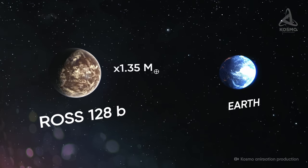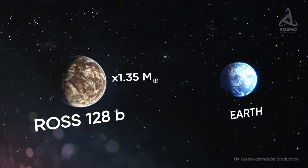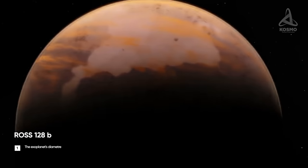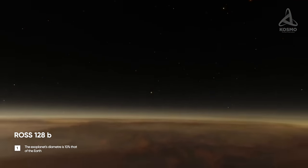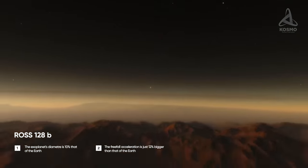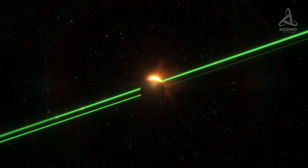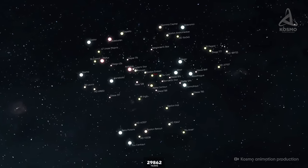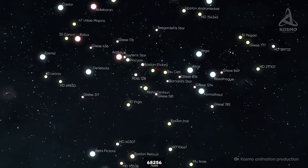The exoplanet's mass is roughly 35% bigger than that of the Earth. The radius hasn't been accurately measured at this point, but provided the planet's composition is similar to our Earth's, its diameter is supposed to be roughly 10% bigger than that of the Earth. The free-fall acceleration on its surface is expected to be just 12% bigger than that on our planet. If all these estimations are correct, the conditions on the surface of Ros 128b are supposed to be comparable with those on the Earth. Besides, the system is rapidly moving to meet the Sun — in just 79,000 years, it will be closer to us than Proxima Centauri, which is moving away from us.